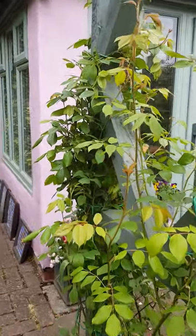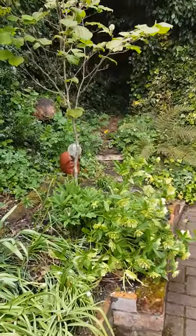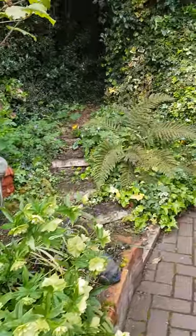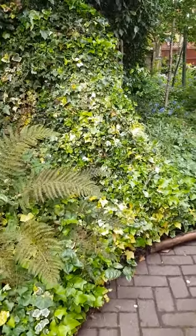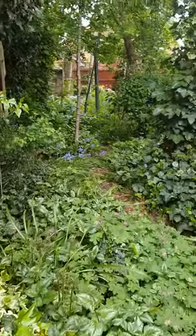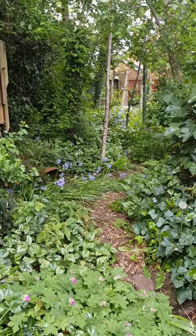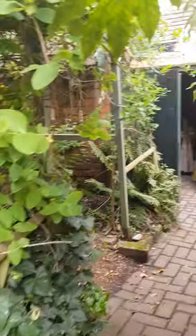Climbing rose Clare Austin. The hellebores will need cutting back — or the flowers will need cutting off — in a little while, but there's still some life in them yet. As we walk past the entrance to the woodland you see bluebells and wild garlic, and the path almost disappears underneath the foliage here.